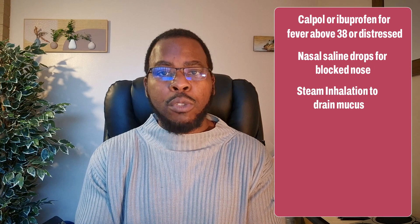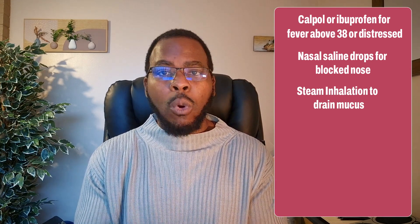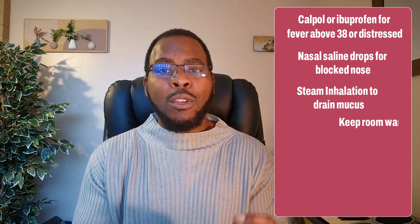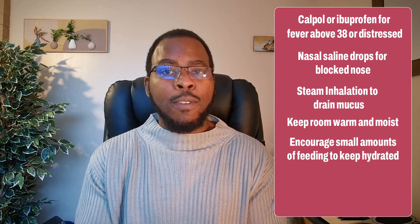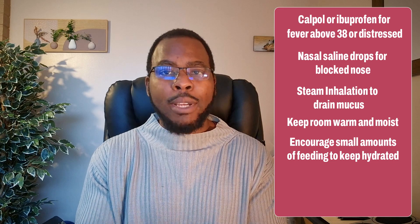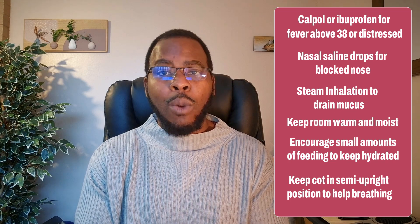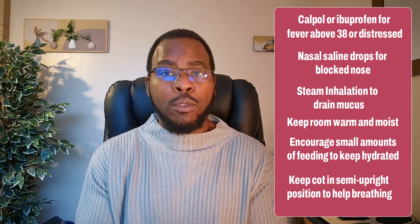Steam inhalation also helps, so you can put your baby's cot close to you while you're having a shower or give your baby a warm bath, as the steamy environment helps with the airways and cough. Keeping the room warm and moist also helps with the airway. If your baby is struggling to feed, keep trying to encourage small amounts of bottle milk or breastfeed to help prevent dehydration. Try keeping your baby in a semi-upright position in the cot while sleeping and during feeding, as this also helps with breathing.